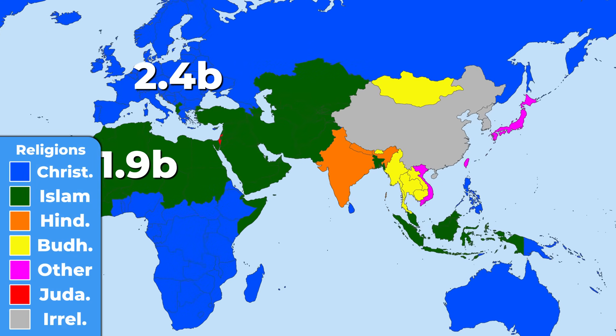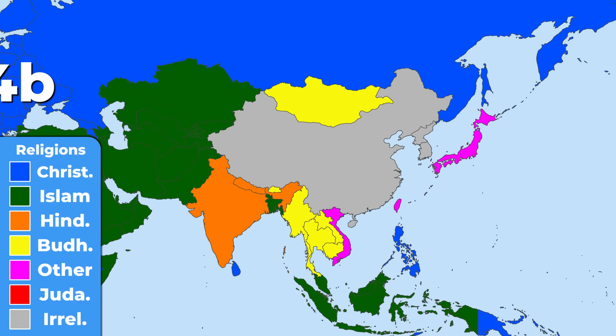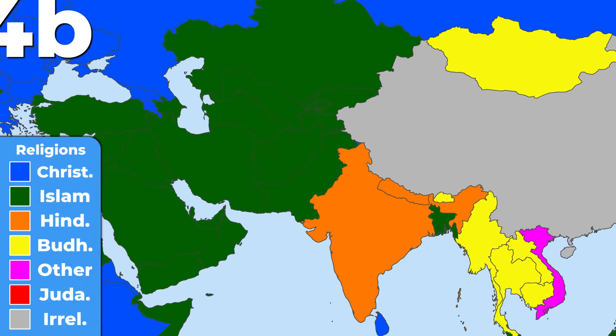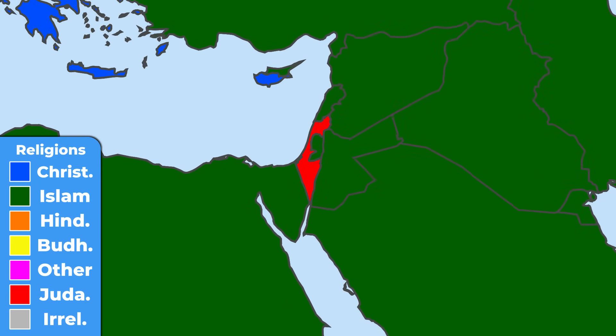Further east, the main religion transforms into Hinduism and Buddhism. Only a few countries practice folk religions or are irreligious. Lastly, let's not forget Judaism — the only Jewish majority country in the world is Israel, with only 15 million followers worldwide.